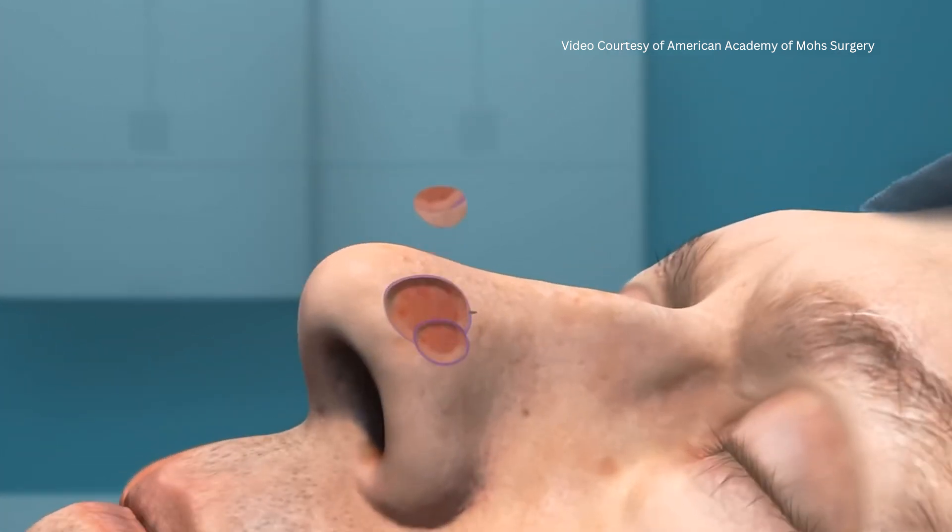Stitches remain in place for about 7 to 14 days. In some cases, we are able to use absorbable stitches, which are convenient in that they don't require a follow-up visit.